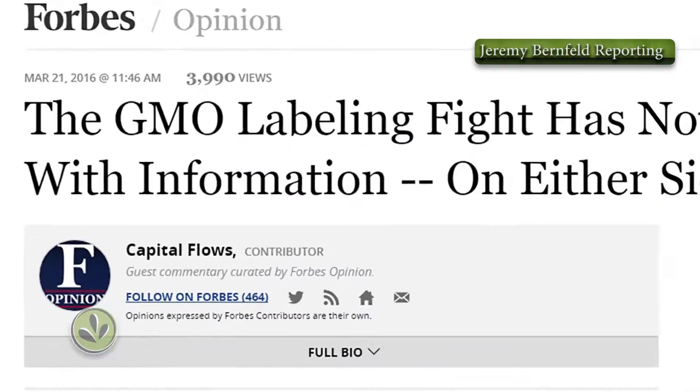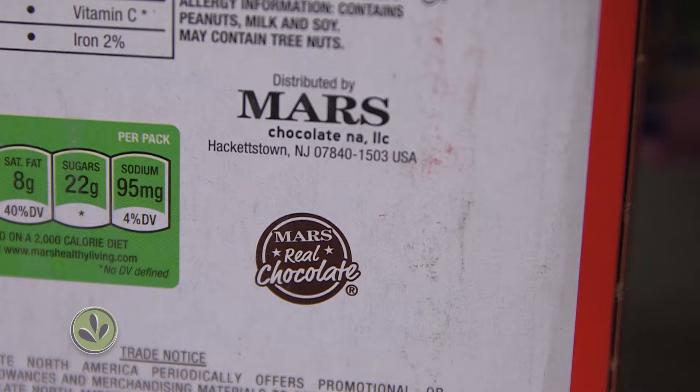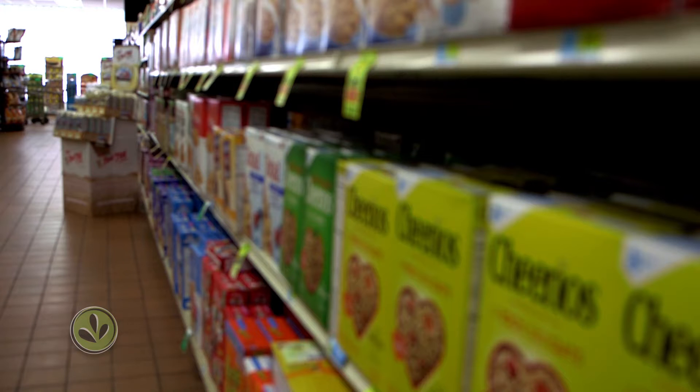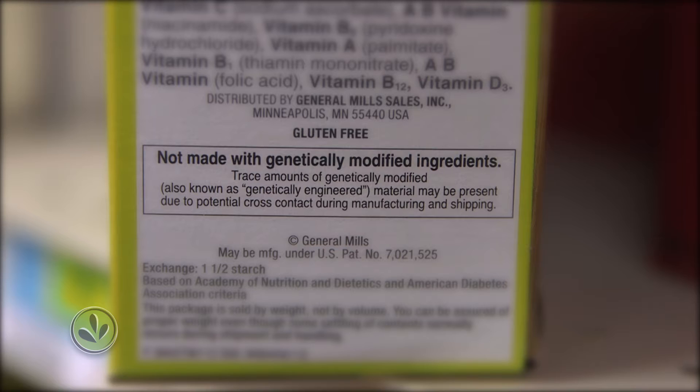There's a lot of debate going on right now about GMOs and labels. Big companies like General Mills, Mars, and Kellogg's say they plan to label their products. Soon, more and more packaged food products will have labels indicating GMO ingredients on them.